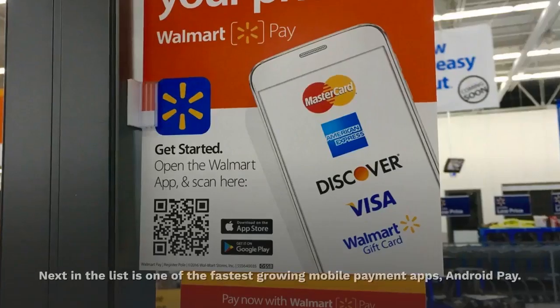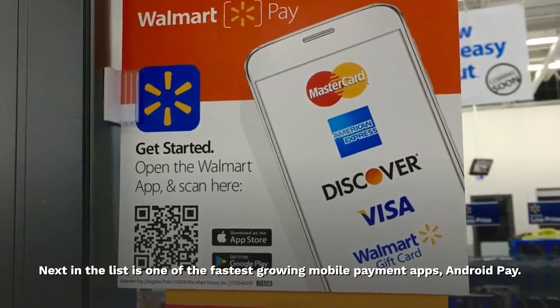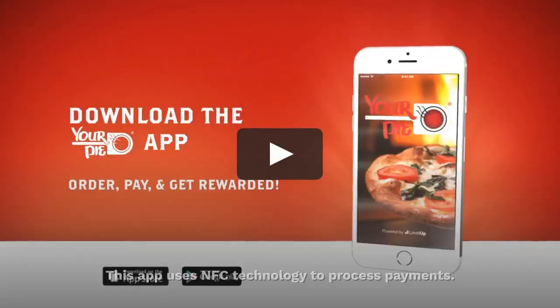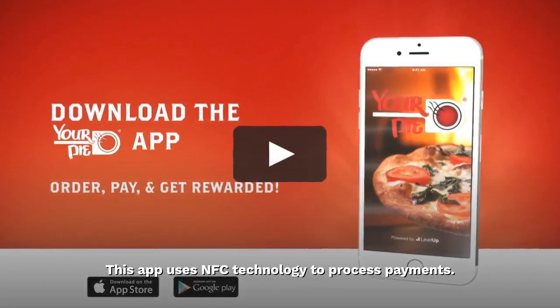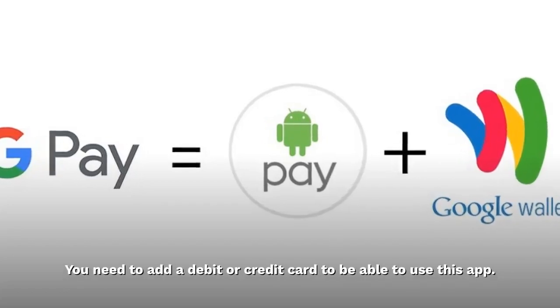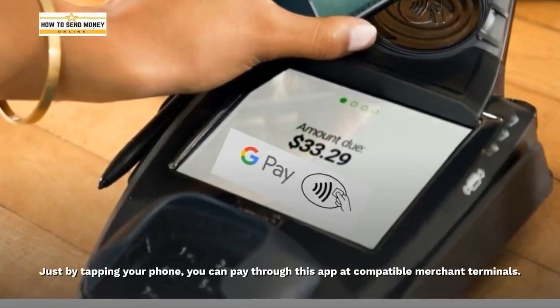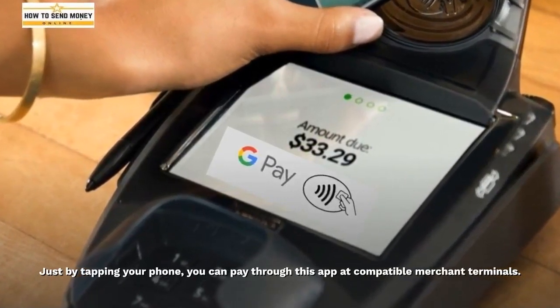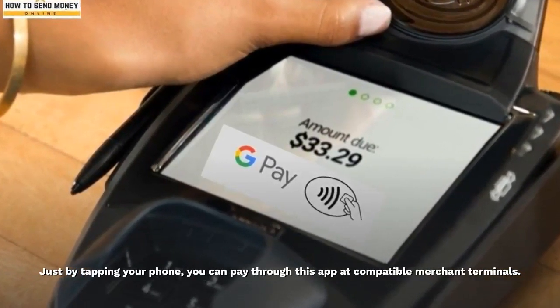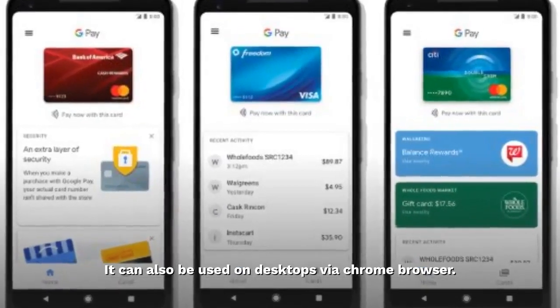Google Pay — next in the list is one of the fastest growing mobile payment apps, Google Pay (also known as Android Pay). This app uses NFC technology to process payments. You need to add a debit or credit card to be able to use this app. Just by tapping your phone, you can pay through this app at compatible merchant terminals. It can also be used on desktops via the Chrome browser.